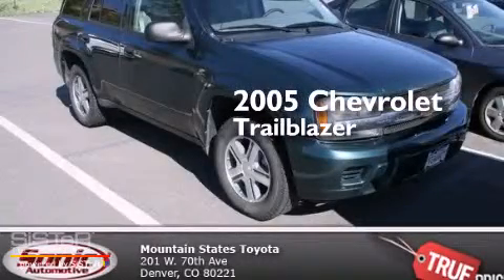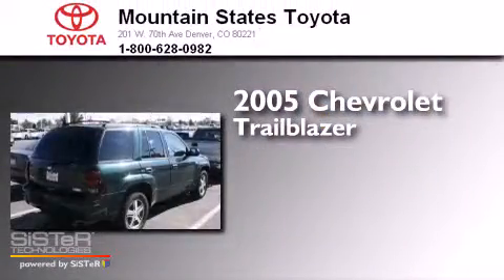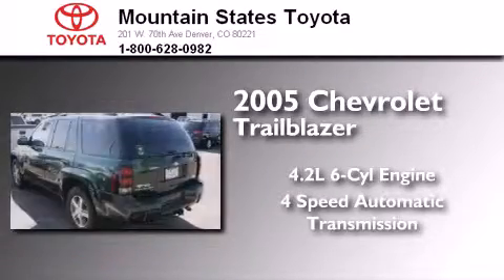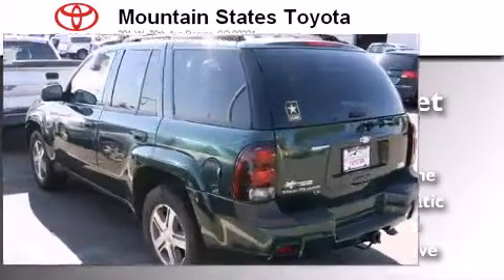This is a 2005 Chevrolet Trailblazer. It features a 4.2-liter, six-cylinder engine, a four-speed automatic transmission, and the added safety and control of four-wheel drive.